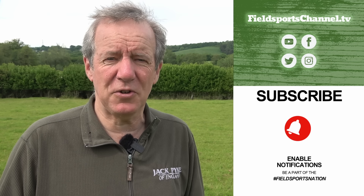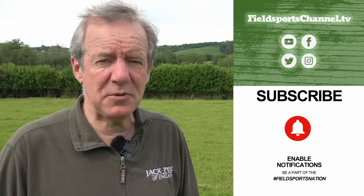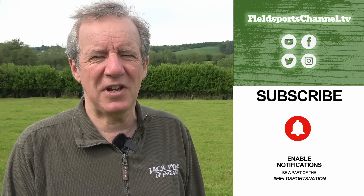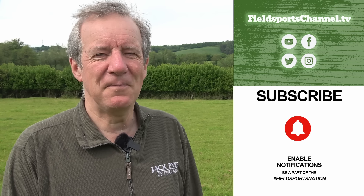That's it for this week. If you haven't already, visit fieldsportschannel.tv, like us on Facebook and Instagram, follow us on Twitter, subscribe on YouTube, and pop your email address into our register page. Fieldsports Britain is out at 7pm UK time every Wednesday. Good hunting, good shooting, good fishing, and goodbye.